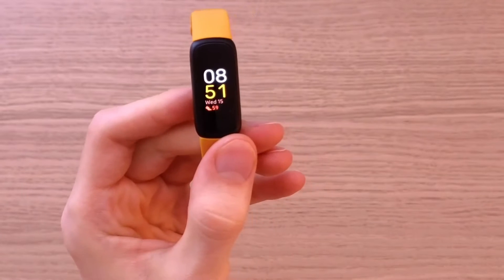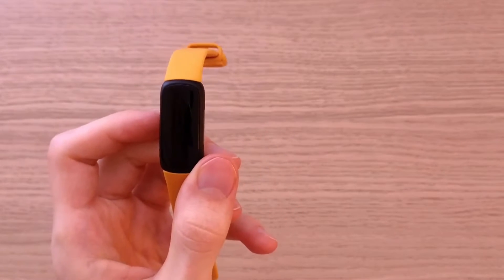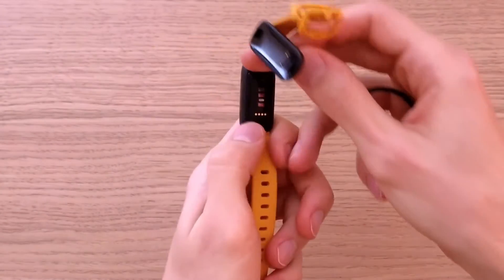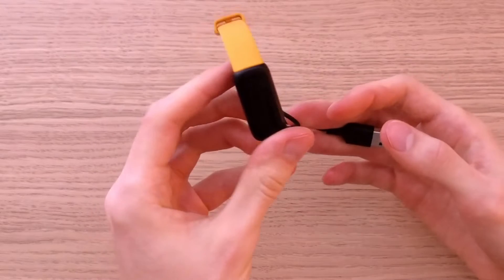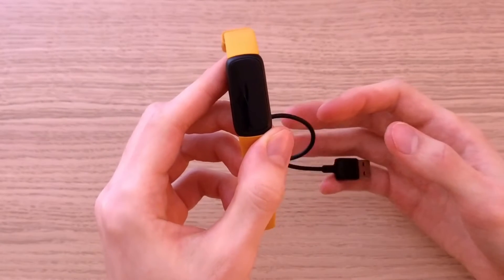If you're a swimmer, they are water resistant up to 50 meters, and battery life is going to last you up to 10 days, which is great. Charging is with this cable right here — all you have to do is attach it from the back and it's going to charge for you. So the charging, battery life, and water resistance is definitely 5 out of 5 from me.